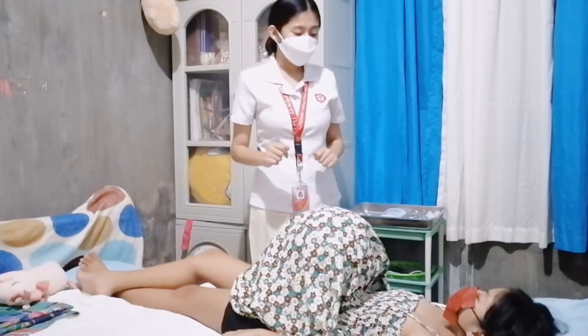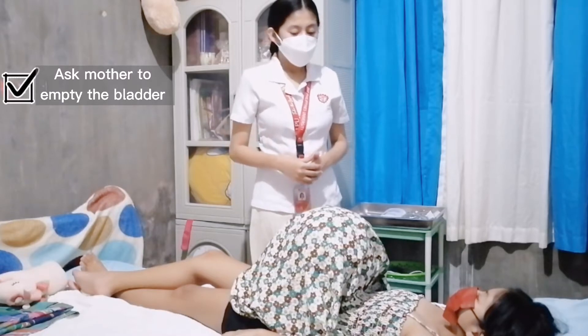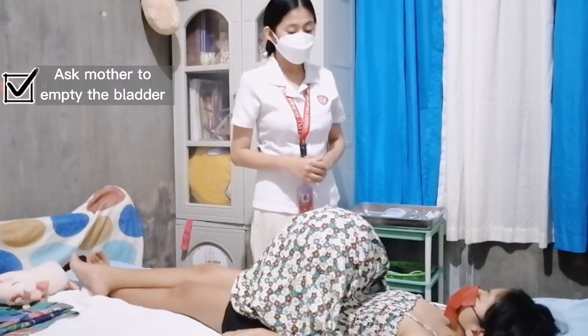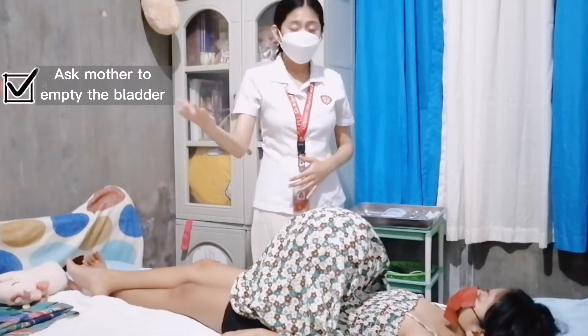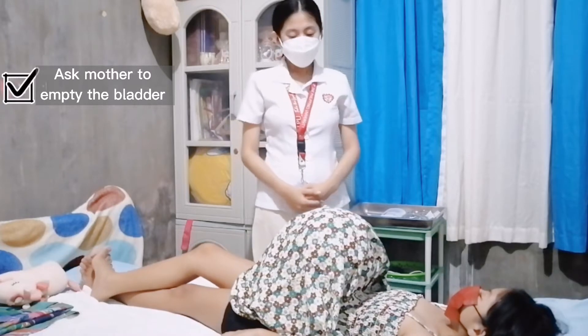Before we start, would you like to empty your bladder first? Because it will promote comfort and also allow for accurate palpation. Ma'am, would you like to empty your bladder first? The patient responded that she had just urinated. Okay, then that's great.